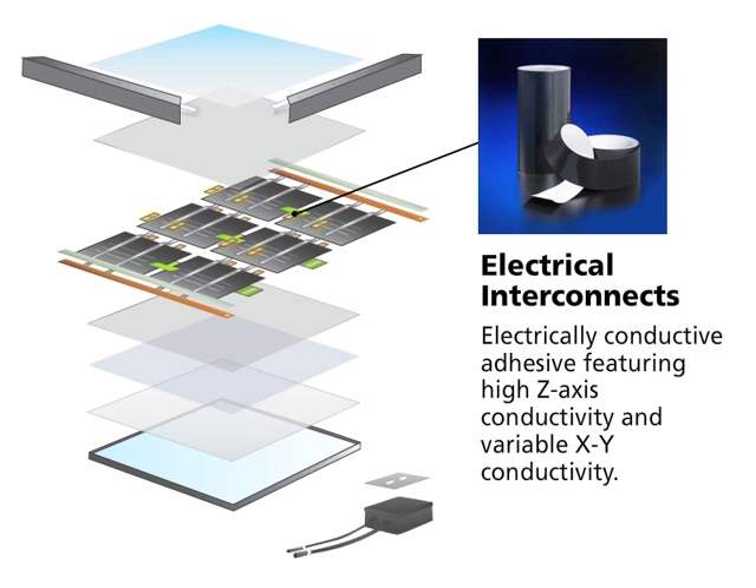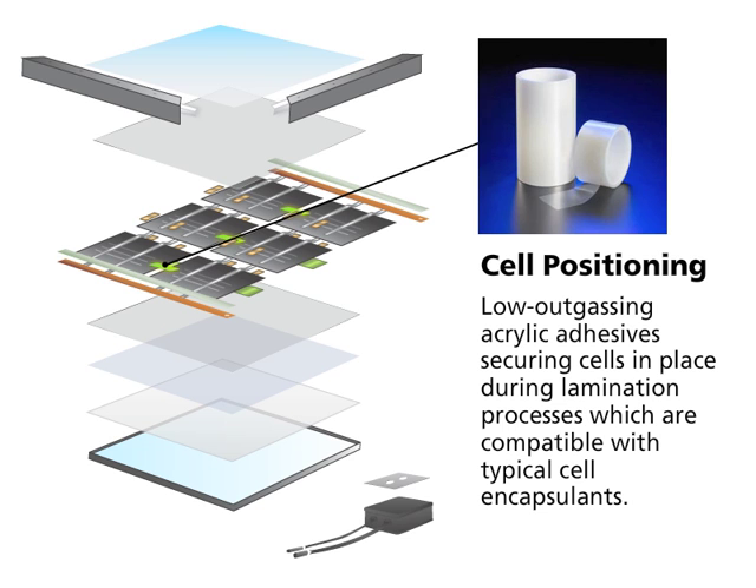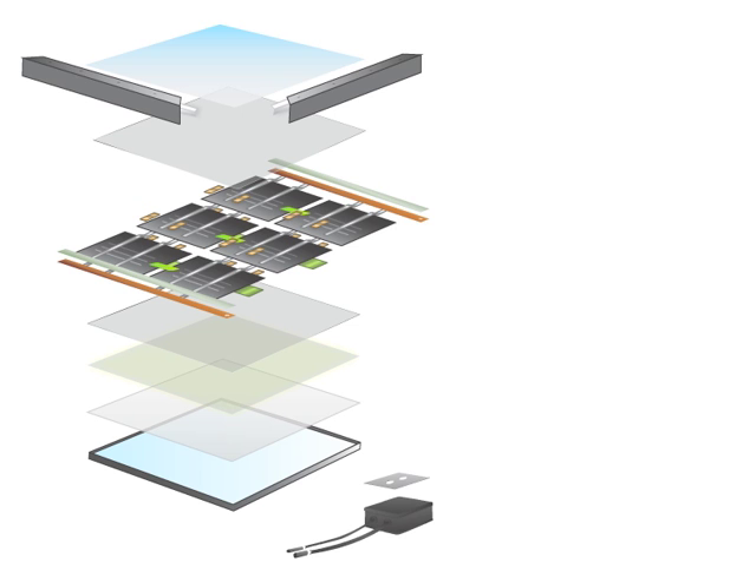Applications include electrical interconnects as electrically conductive adhesives featuring high Z-axis conductivity and variable X and Y conductivity, cell positioning with low outgassing acrylic adhesives securing cells in place during lamination processes which are compatible with typical cell encapsulants, and moisture barriers with excellent adhesion to many common barrier films such as FEP and TEDLAR.